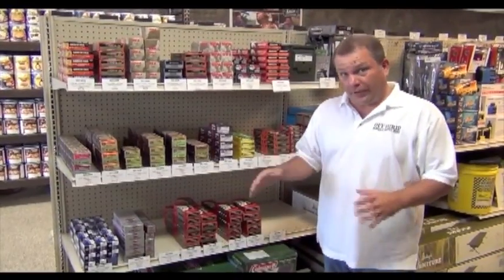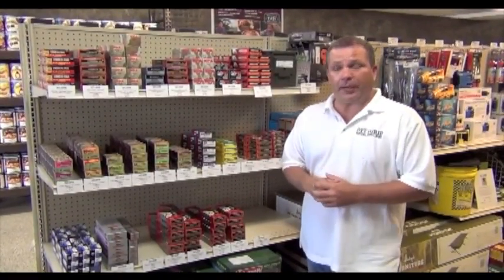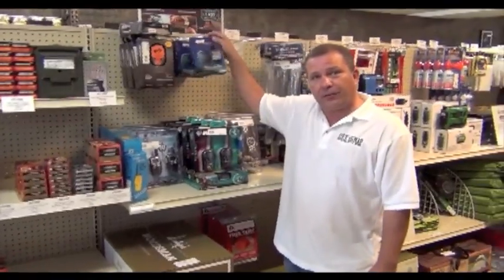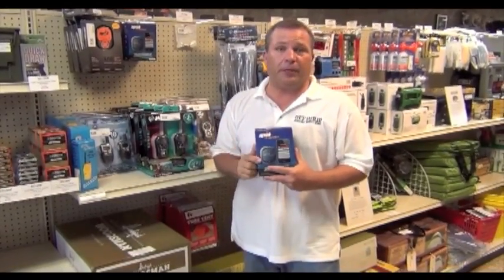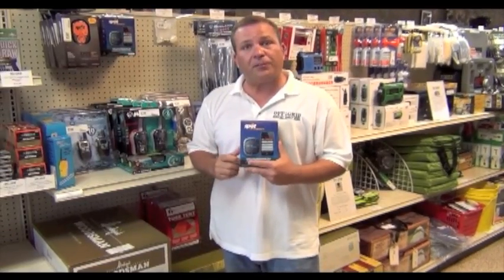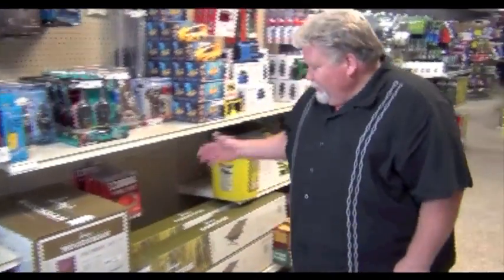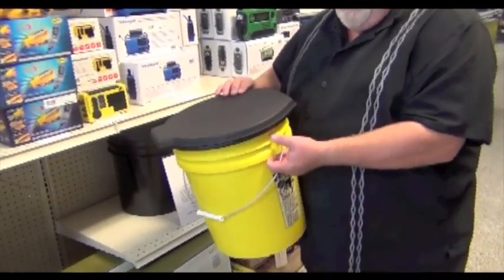We also carry a full line of ammo in the store. We do not ship the ammo, but if you live in the Palm Springs area, come on by — we've got great prices. We have sleeping bags, camping gear, radios, and Spot GPS connectors. These are great if you're out hiking — your friends and family at home can follow you online and see exactly where you are. Plus, if you get into an emergency situation, hit the SOS button and you've got a helicopter coming to rescue you. We also have cots and even that very necessary item we call the honey bucket.